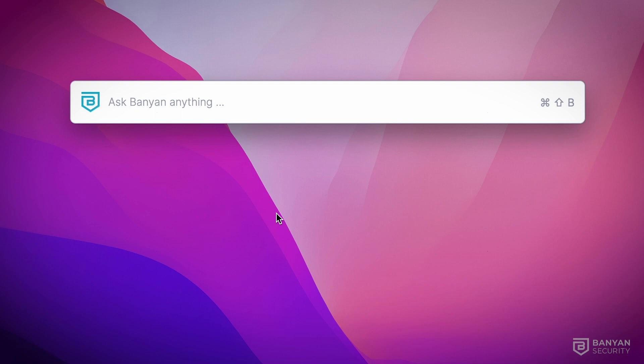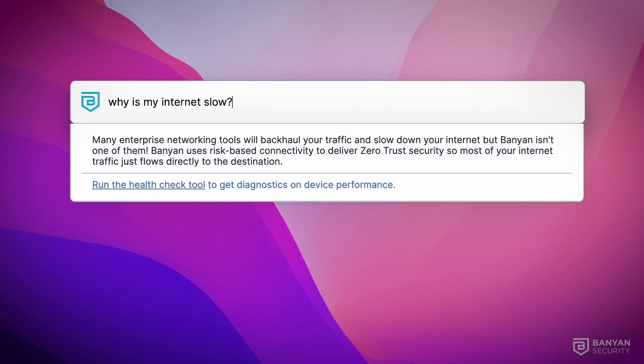Yoda can also be accessed directly from the desktop. Here, the user is curious about slow internet speeds. Yoda and the Banyan app run diagnostics and provide information.